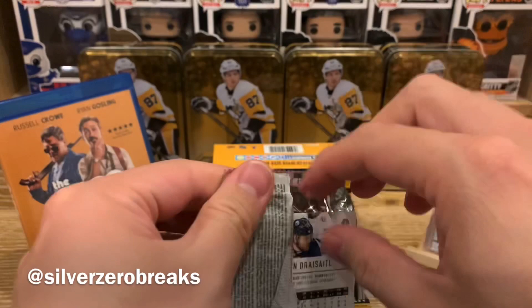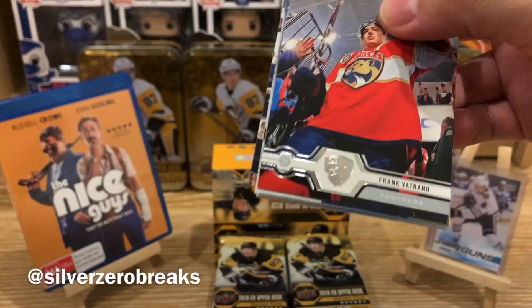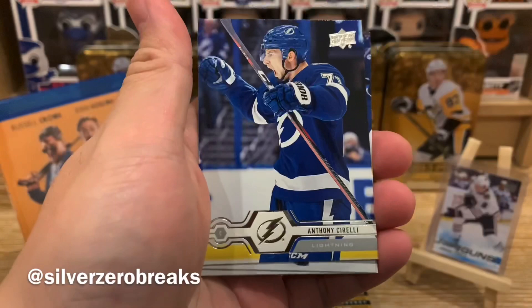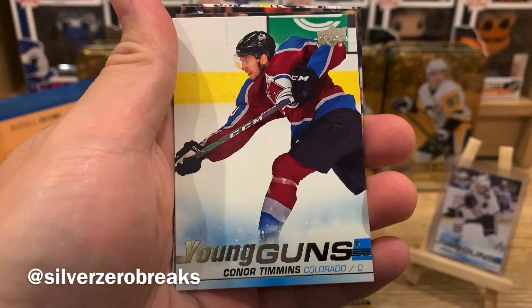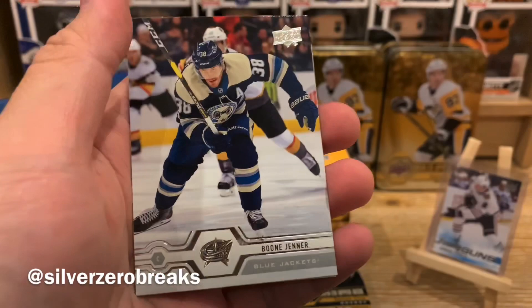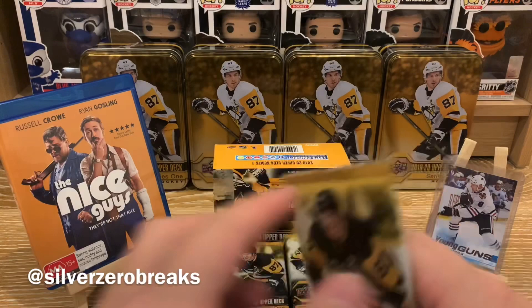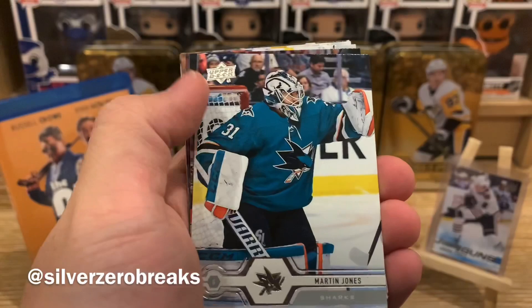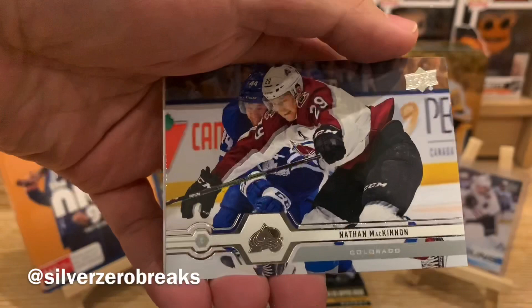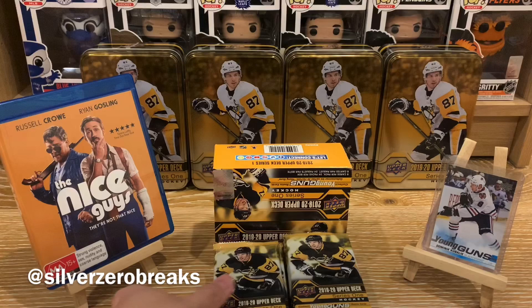Didn't quite open as easily as I hoped. Kicking things off with Frank Vertrano, Anthony Cirelli, Jacob Chikrin, Matt Dumba, and a Young Guns of Connor Timmons. Already got one, but that's okay — one Young Gun down already. We got the checklist, Boone Jenner, and Leon Draisaitl. Pack two: Max Pacioretty, Philippe Deneau, Martin Jones, JVR, Michael Backlund, Natty Mac, Brad Richardson, and Jared Spurgeon. So that's a base pack for number two.